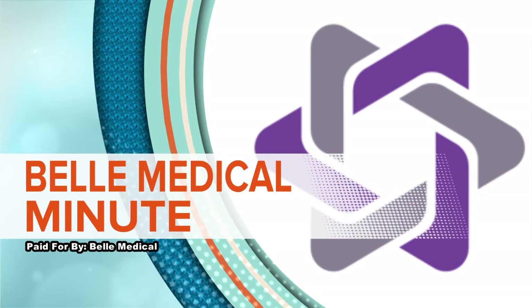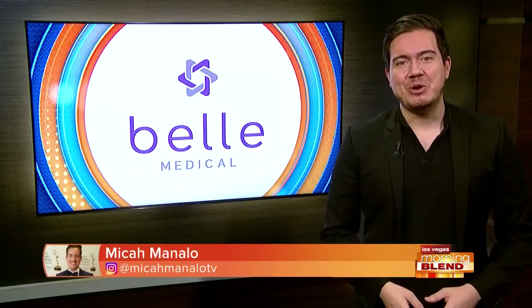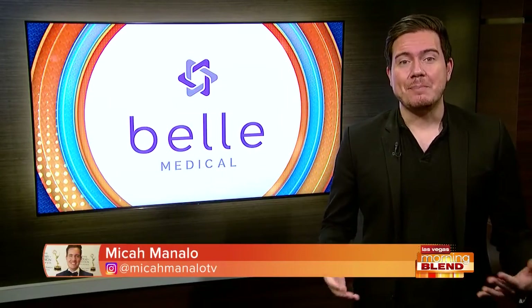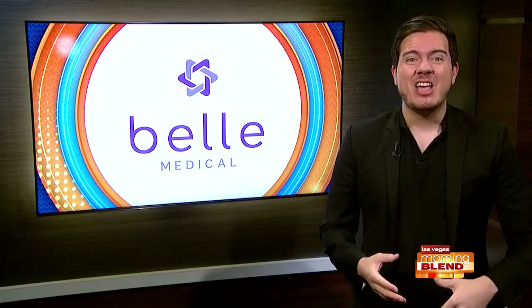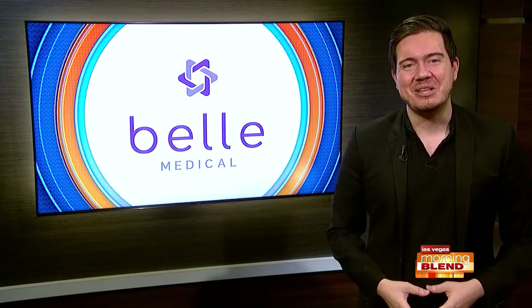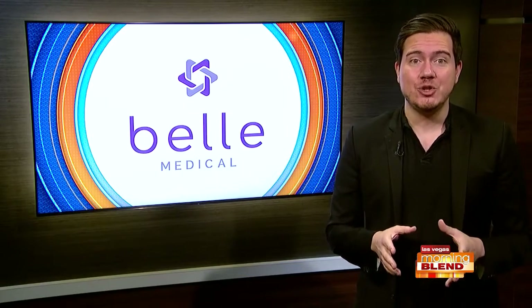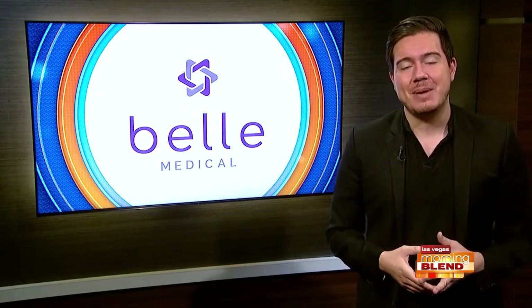Time now for your Bell Medical Minute, paid for by Bell Medical. Do you want to get that A-list celebrity look? Well, cosmetic procedures are only part of the reason why some celebrities may look so great, because they also work hard to maintain a physique that will turn heads on the red carpet. But there are some things you should do both before and after a procedure to get and maintain the best results.